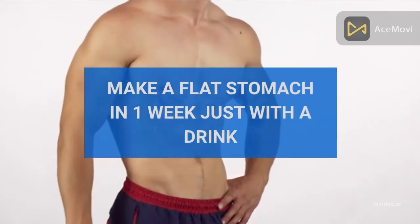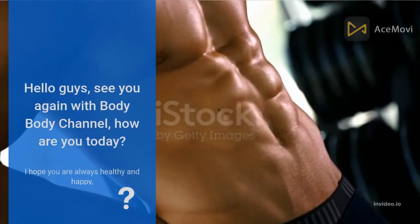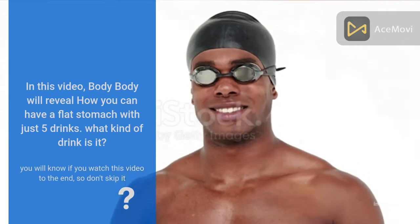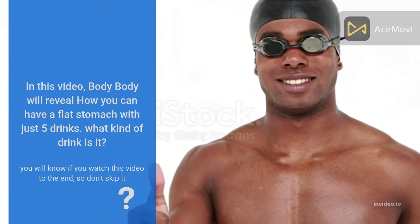Make a flat stomach in one week just with a drink. Hello guys, welcome back to the Body Body channel. How are you today? I hope you are always healthy and happy. In this video, Body Body will reveal how you can have a flat stomach with just five drinks. You will know what kind of drink it is if you watch this video to the end, so don't skip it.